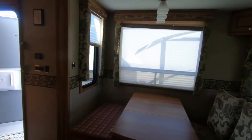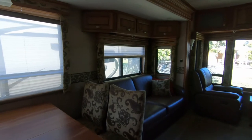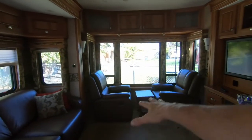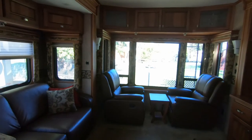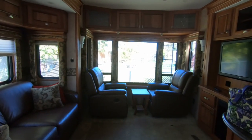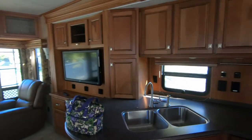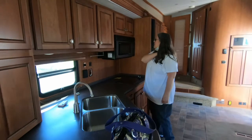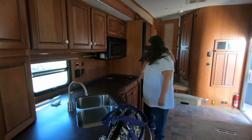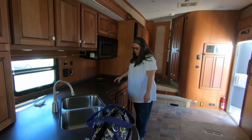A coffee table could kind of get in the way depending. But this area is wide open — you don't have an island here. Overall it's a doable unit, but there are a few things: it doesn't have an oven, it has induction not gas.